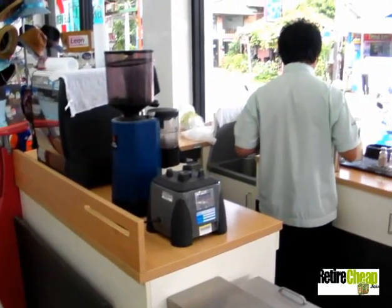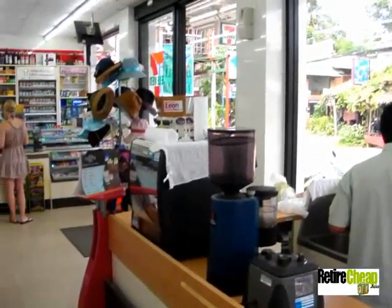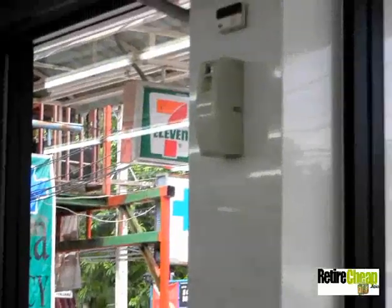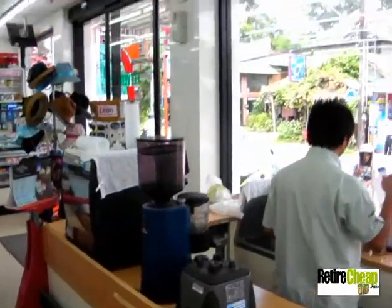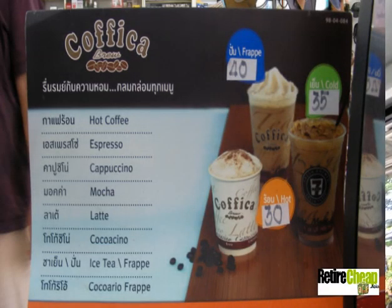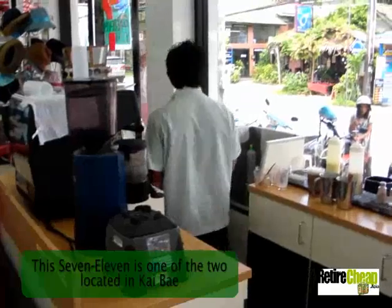I've got to tell you, if you're in Koh Chang, the best deal for fresh coffee — and you'll never believe it — is 7-Eleven. They have a coffee stand in there; they grind their own coffee. Check out these prices: hot espresso, cappuccino, mocha, latte — 30 baht. Hot coffee, 35 baht. And the frappe, which is like a shake, is 40 baht. This is the best deal on coffee in Koh Chang because everywhere else it's like 70-80 baht. What a deal.